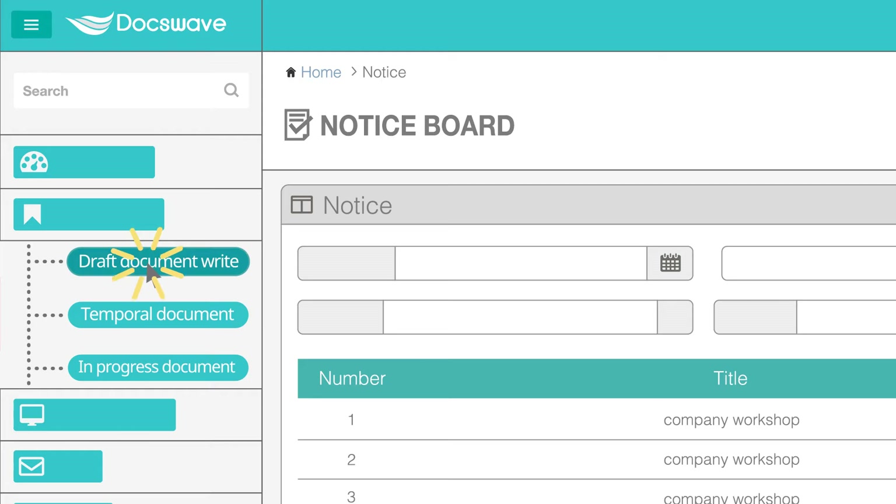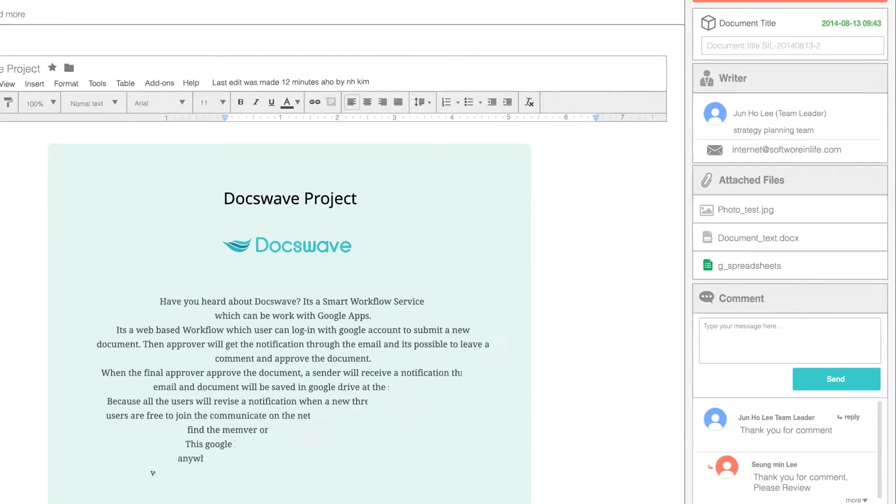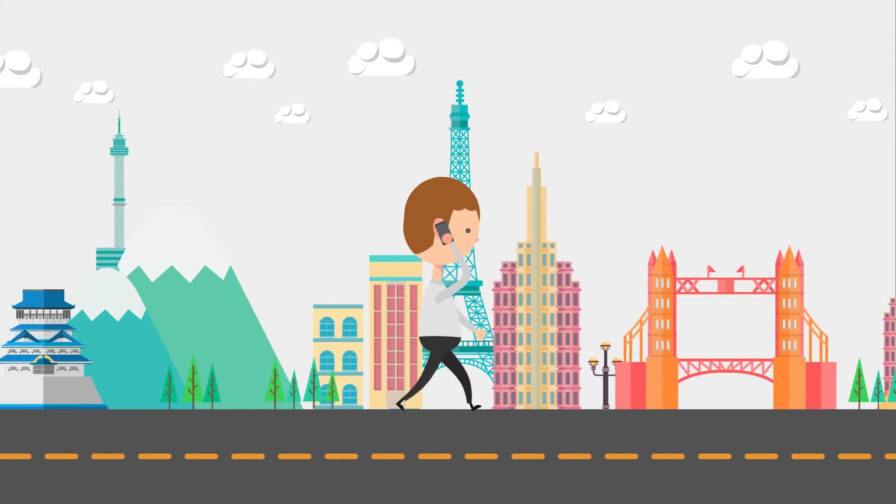What's more, if one writes a document on the board, every member receives a notification, so anyone can enjoy real-time communication and search needed members on DocsWave even during a business trip and contact them right away.